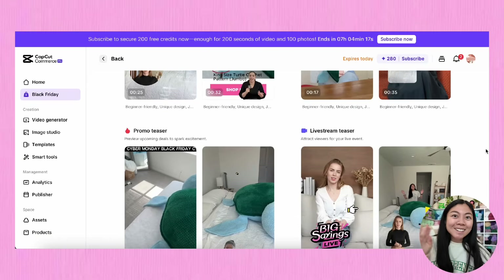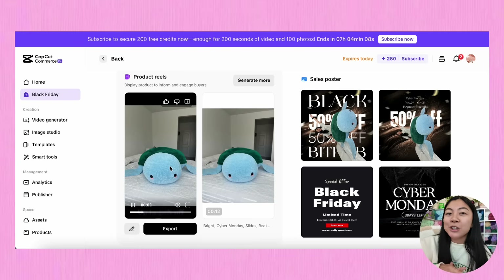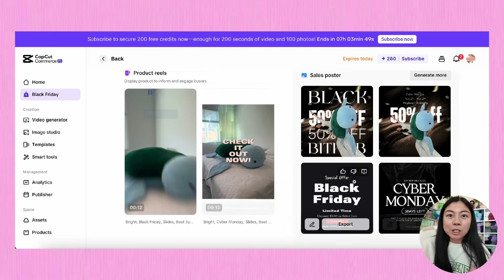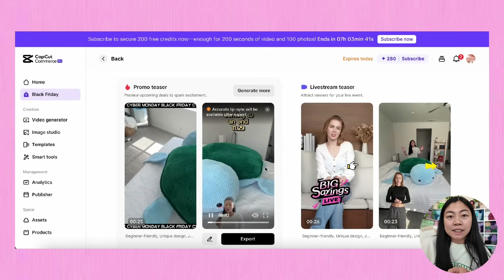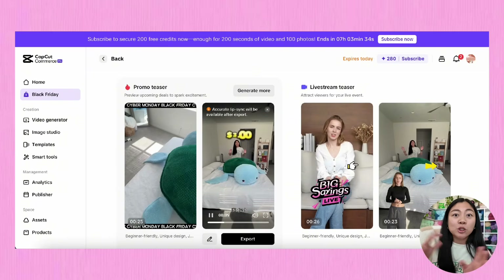Here are all the videos that CapCut generated for us. It's honestly mind-blowing that we have software able to do this, and I barely did anything — I just put in the URL. CapCut Commerce Pro is going to change the game and change the way we create content. The fact that I didn't have to take any new photos or film any new videos saved me so much time. I'm quickly browsing through all the different options to pick out which video I like best, and I really like this one with the avatar talking — I've seen a lot of TikTok videos using this same style to promote a product.